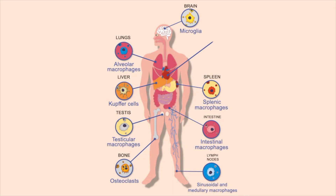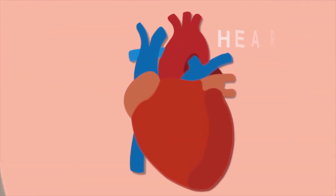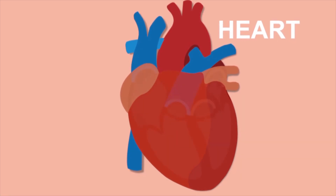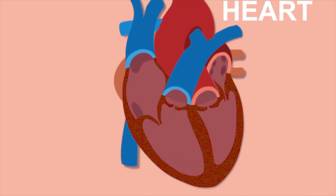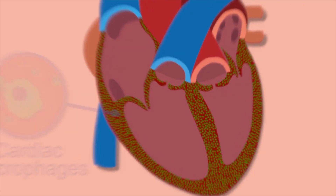Macrophages populate virtually every organ. The heart is no exception. Several hundred thousand macrophages reside in the murine heart. These cardiac macrophages are very abundant and evenly distributed within the myocardium, in close contact with cardiomyocytes.